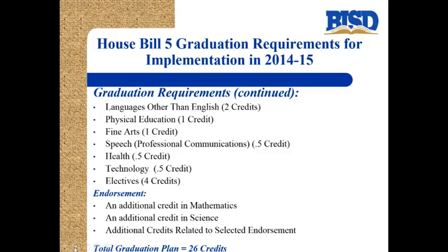Students will then be required to earn an endorsement. Along with this endorsement, there will be an additional credit in math equaling four mathematics credits total, and an additional credit in science equaling four science credits total. The additional credits must be related to the selected endorsement area. All together, this totals 26 credits to graduate on this plan.